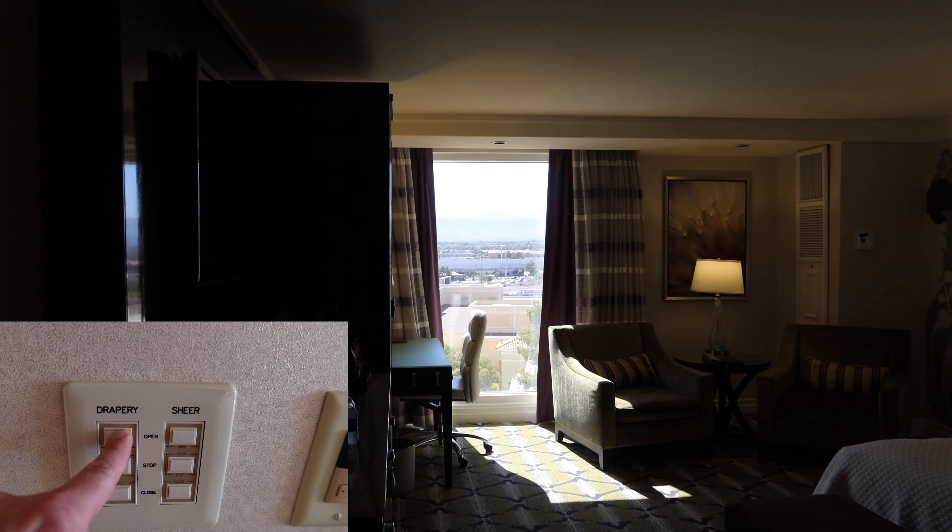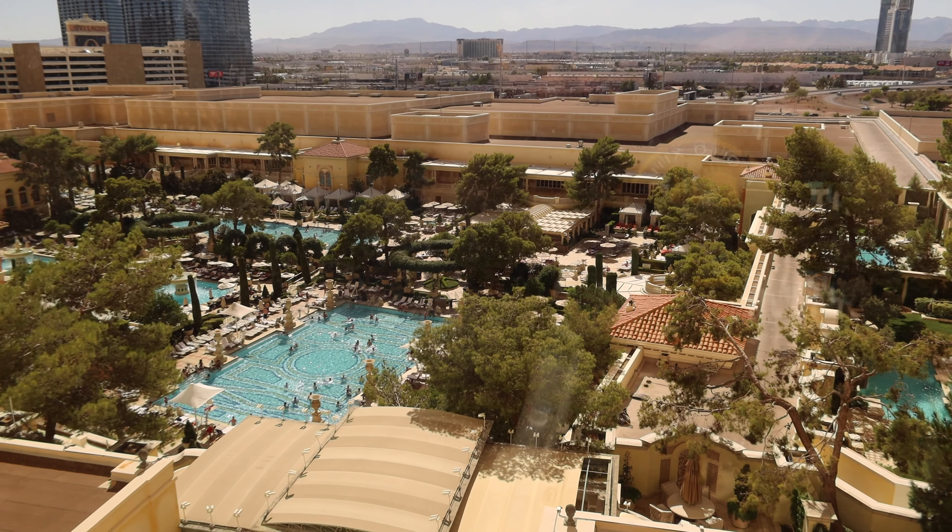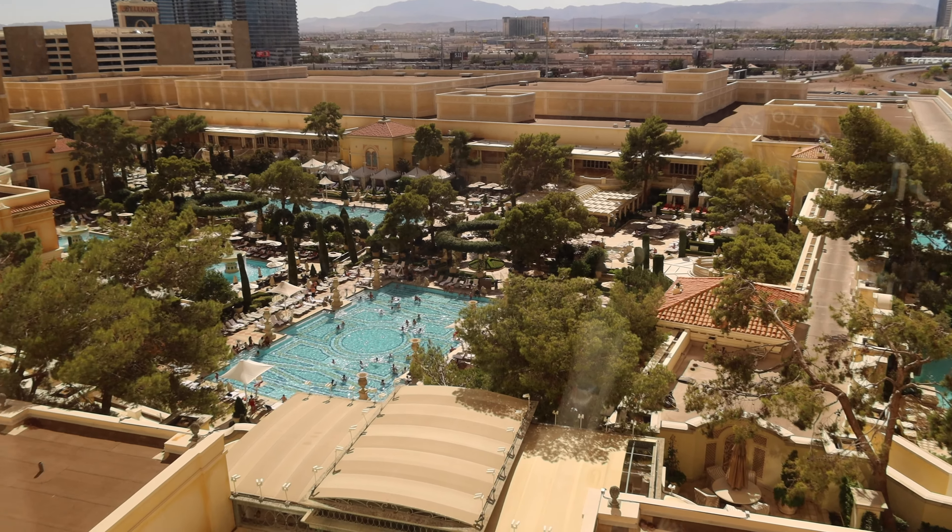If I press the sheer open button it opens the sheers — I can stop it, or I can open the drapery fully. This is an odd-numbered room facing the rear, with a view of the pool.